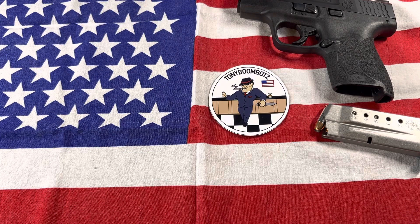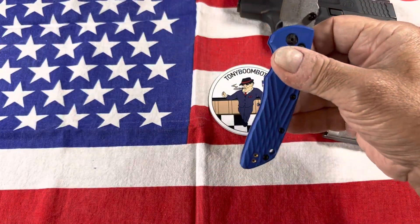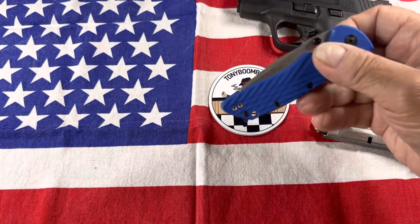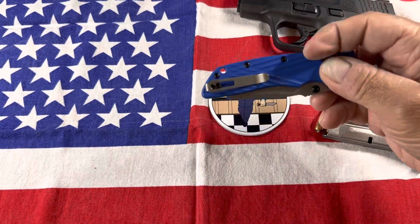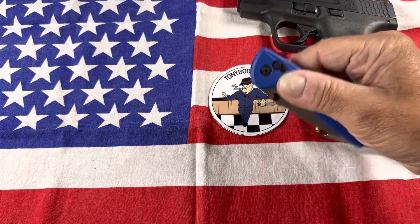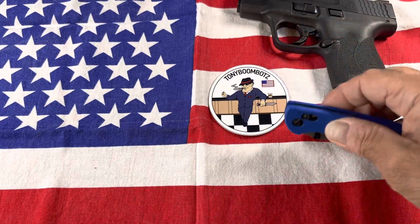In my right front pocket I have my Hogue Magna Cut. Great knife — this Decker is awesome. It's really light. I know a lot of people don't like the FRN, the plastic, but that's what makes it nice and light and easy to carry.